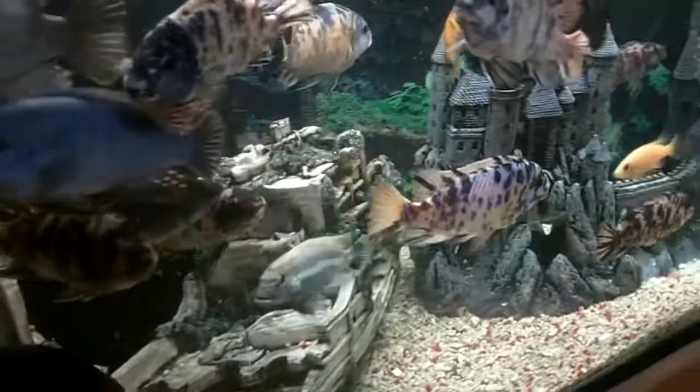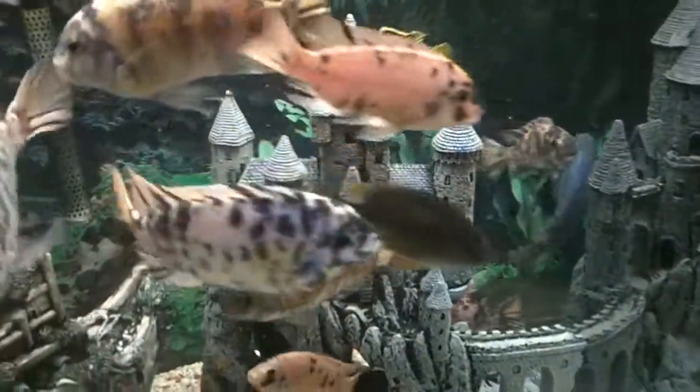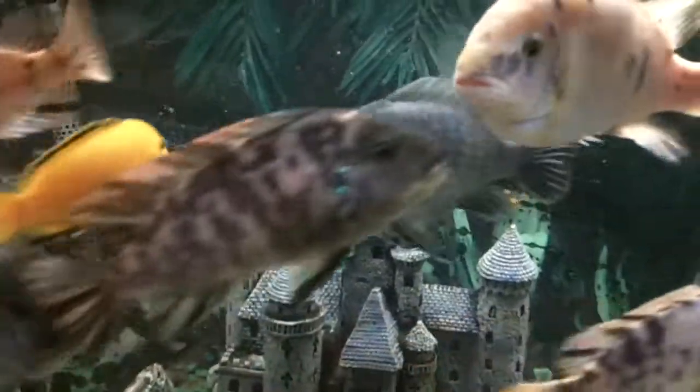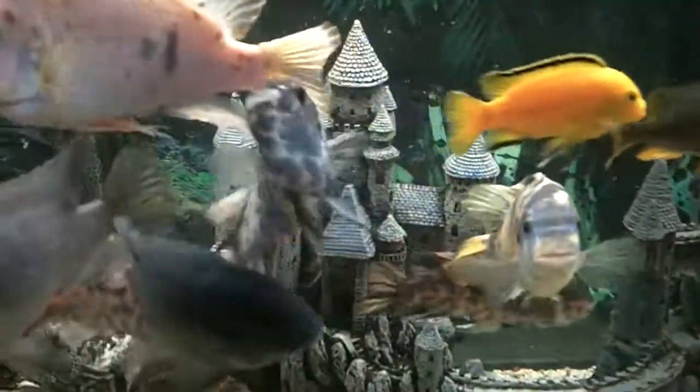I just bought cichlid stones for it, which I haven't put in yet — I'm gonna do that next week. Some of the fish are as big as my hand, and other ones in particular, they don't really grow much.